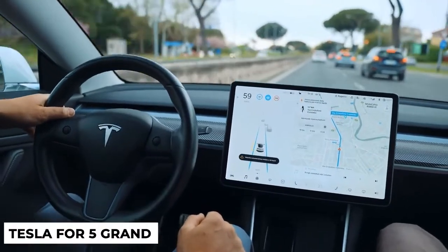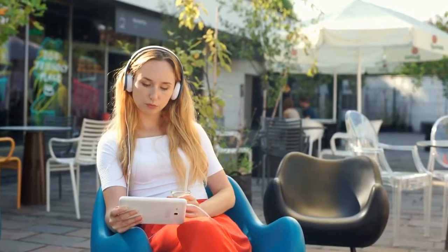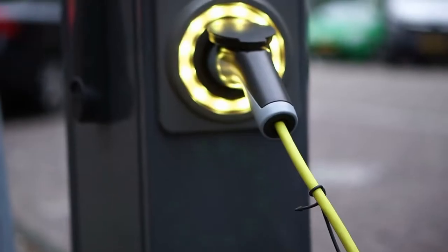If you would love to own a Tesla for five grand, then stay with us to find out more about these new EVs.